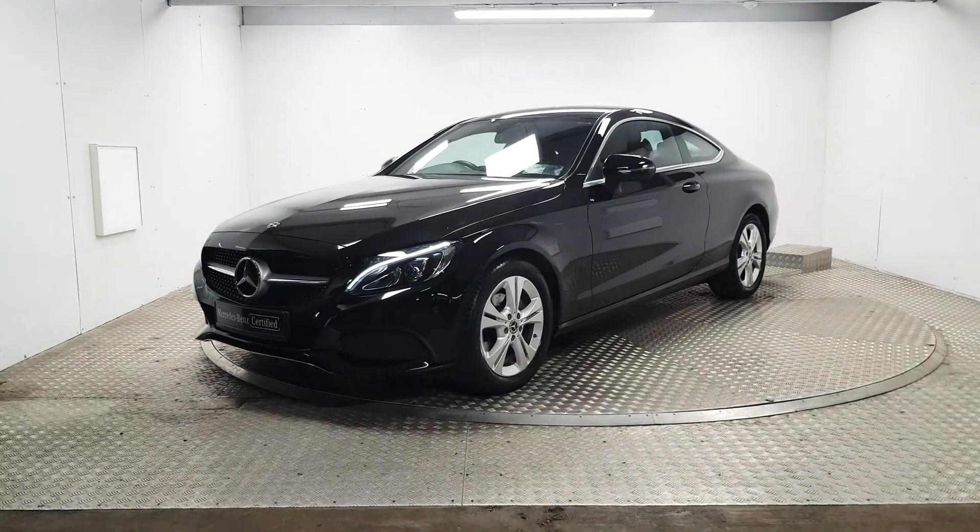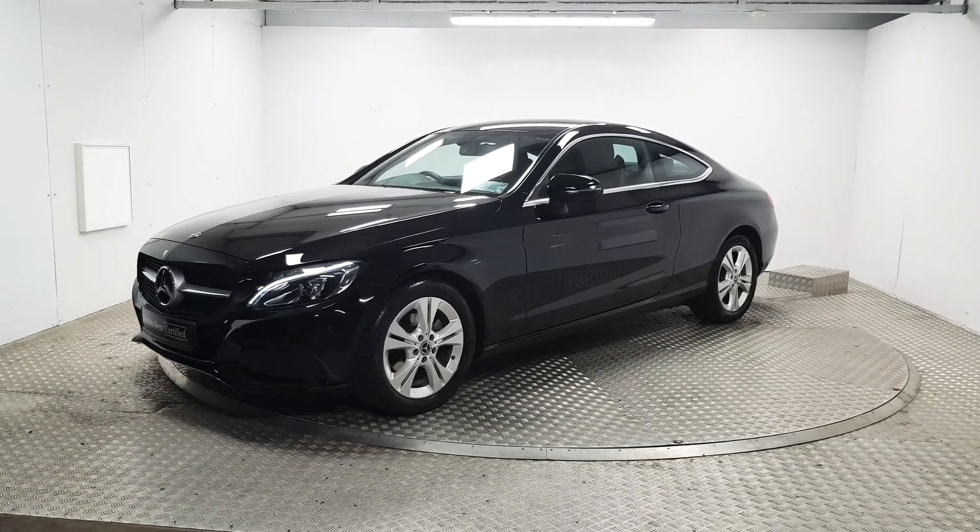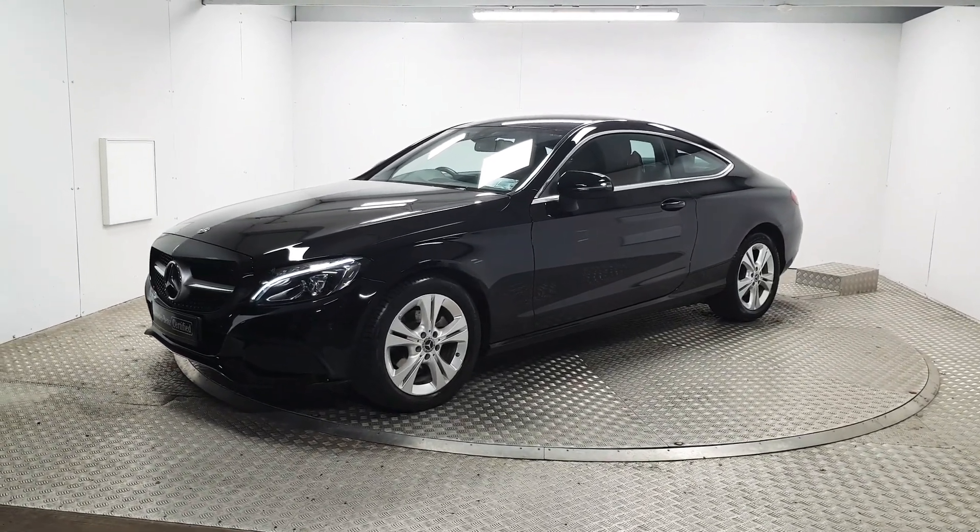Welcome to MSL Park Motors Mercedes-Benz. This is a very nice 2018 C180 Coupe.